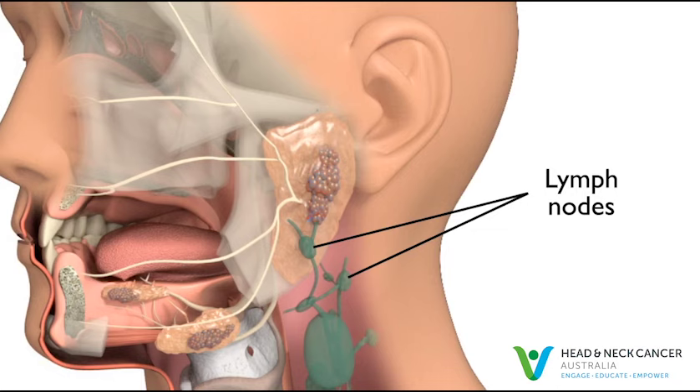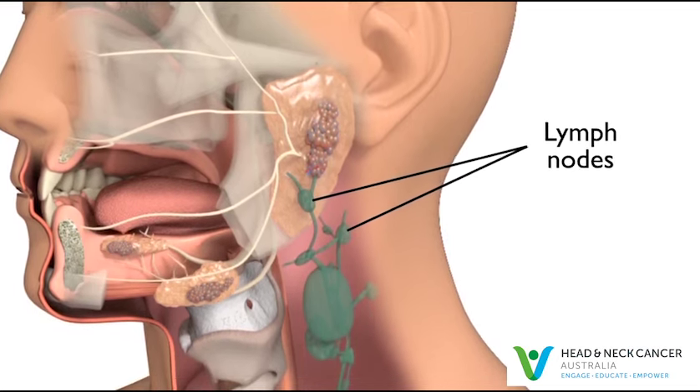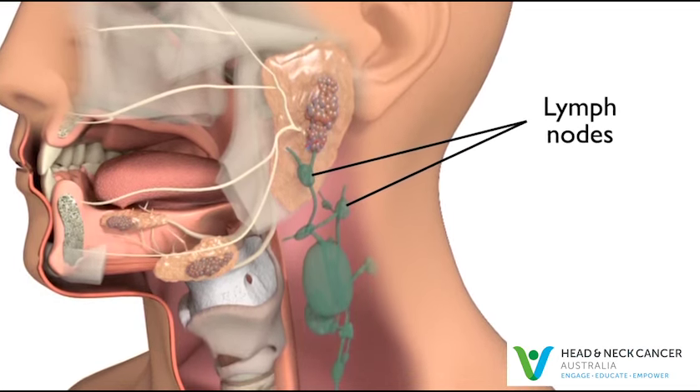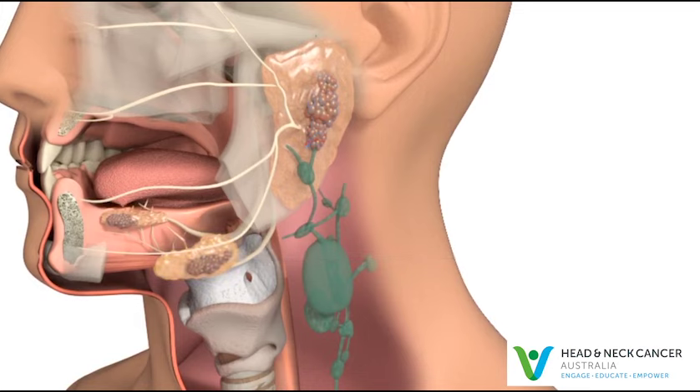Lymph nodes are bean-shaped glands in the neck that are part of the immune system's defence against infection. Three important nerves are found next to the submandibular glands. These give movement, feeling and taste to the tongue and move the lower lip.